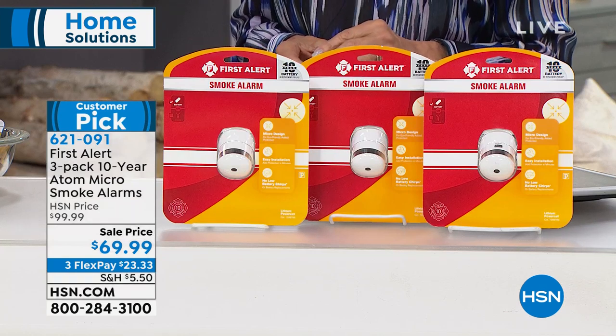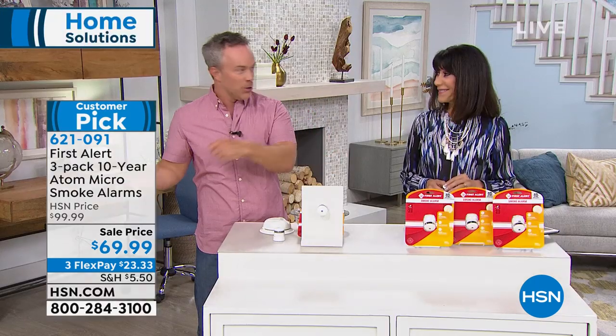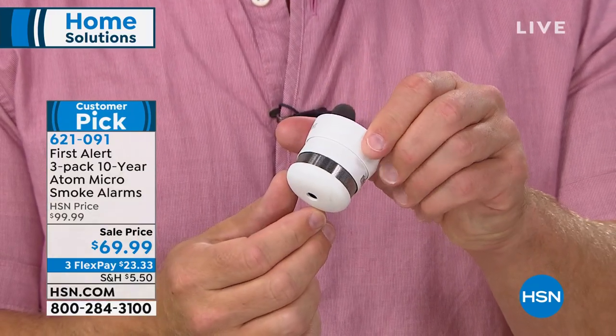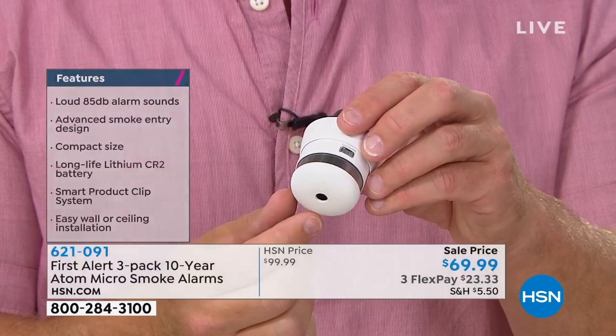Think of a dryer fire — you're upstairs asleep and something's happening in the dryer. We've all thrown a load in at night. But we don't know there's a fire unless we hear the alarm. If we do hear that 85 decibels throughout the house with the sweeping tone, we can get out sooner — ourselves, our family members, our pets, and our belongings.